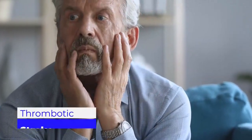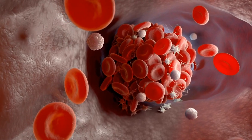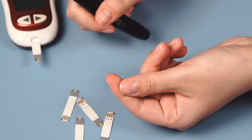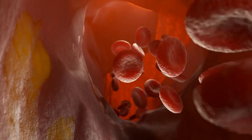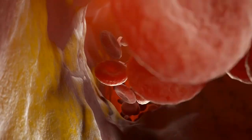Thrombotic strokes are those brought on by blood clots or thrombi that form in the arteries that carry blood to the brain. Older people are more likely to get this type of stroke, especially if they have diabetes, high cholesterol, or atherosclerosis — a buildup of fat and lipids inside blood vessel walls. A thrombotic stroke can occasionally cause abrupt symptoms, which frequently happen at night or in the early morning. Other times, it could happen gradually over the course of several hours or even days.